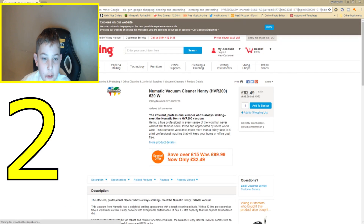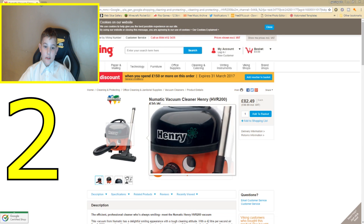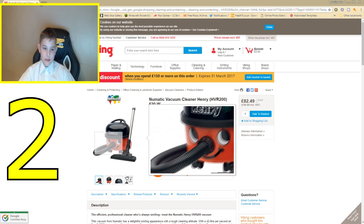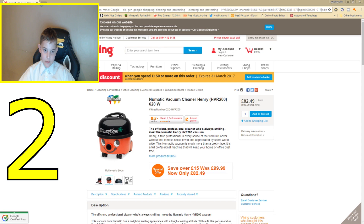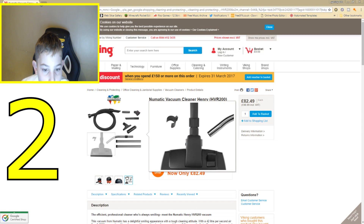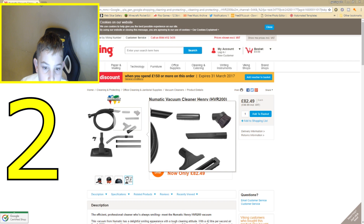Number two. I know it may not be as good as a Dyson, but I think Henry is great — look at his little face, I love Henrys! This is the Henry Extra. It comes with a carpet and hard floor nozzle, clip-on 20 extra cleaning tools, a tapered hose, and an adapter piece.